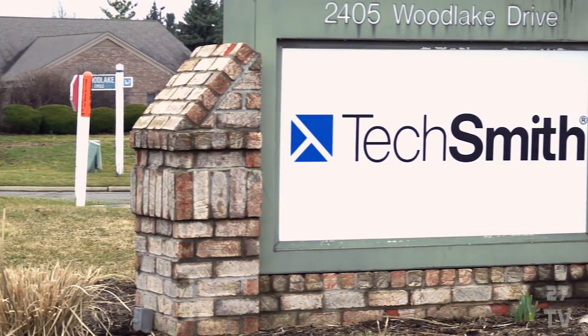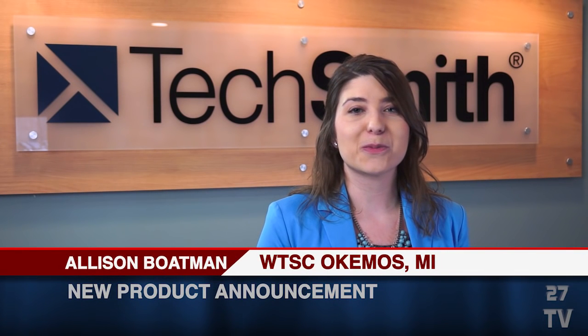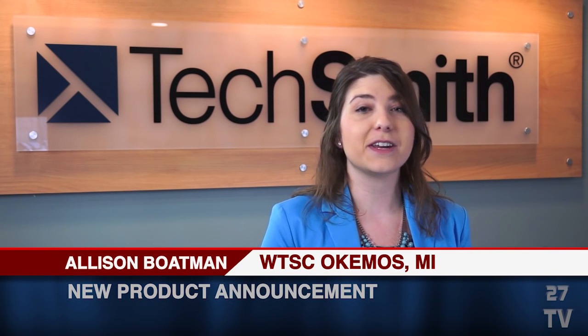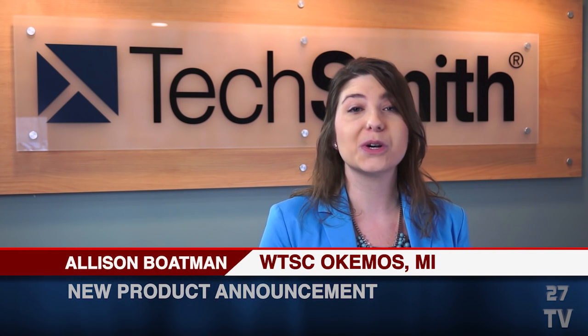Located in the heart of mid-Michigan, a local software company is getting real. TechSmith Corporation, long known for its products that allow you to capture images and video from your screen, announced today a new product that's almost too good to be true.